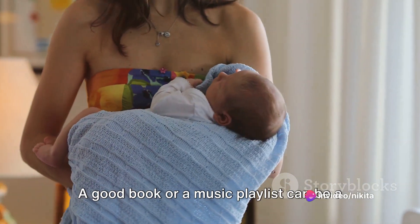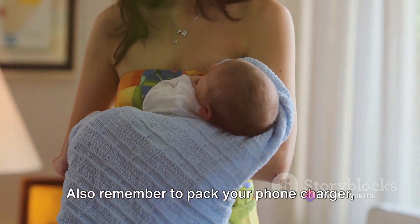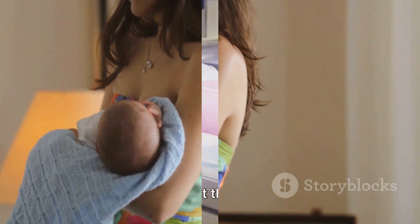Now let's move on to some comfort items. A good book or a music playlist can be a great way to relax during labor. Also remember to pack your phone charger, a pair of comfy slippers, and a soft pillow from home.